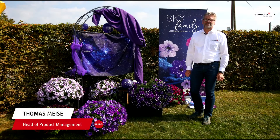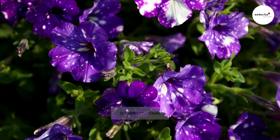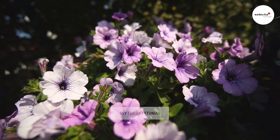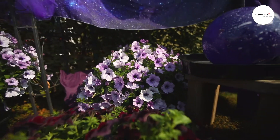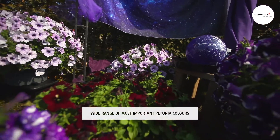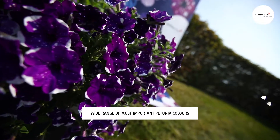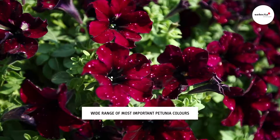Our proven Sky family has made this spectacular color pattern of petunia famous. Easy-to-produce varieties like Night Sky, which like the famous series are suitable for universal use, are leading the petunia market. Our varieties Lightning Sky, Electric Purple Sky, Royal Sky, and Lavender Sky cover a wide range of the most important petunia colors with this special color pattern.